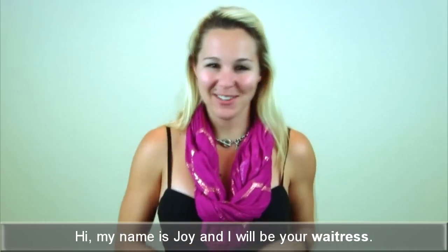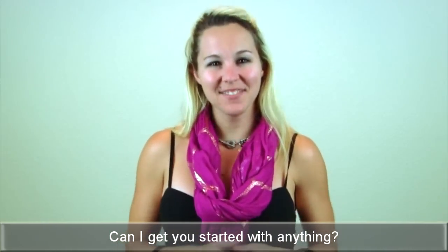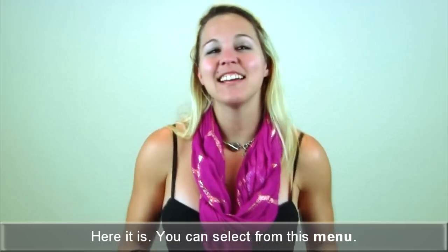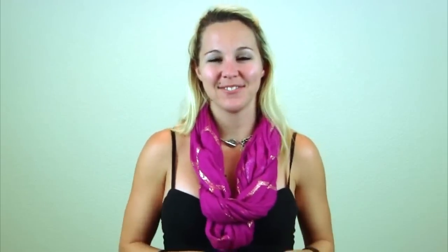Hi, my name is Joy and I'll be your waitress. Can I get you started with anything? I would like to order something from your wine list. Here it is. You can select from this menu.